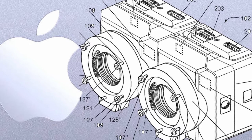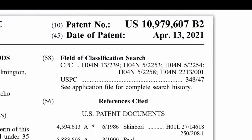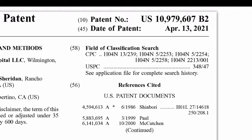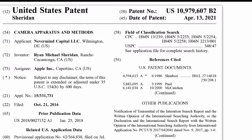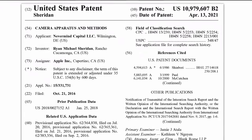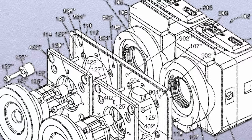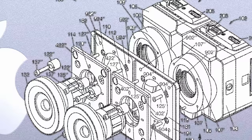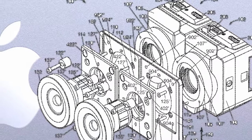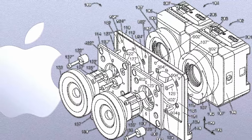Is Apple developing a cinema camera? An Apple patent application filed in 2016 and granted in 2021, titled Camera Apparatus and Methods, shows a stereoscopic camera designed to capture 3D imagery. Interestingly, the application demonstrates the implementation of a large image sensor — size not specified — in a camera with interchangeable lenses. It might indicate Apple's strategy to develop a cinema camera.